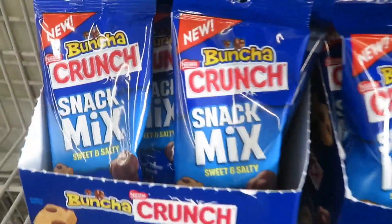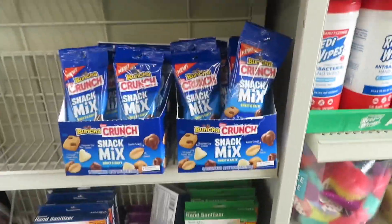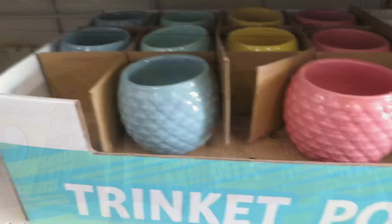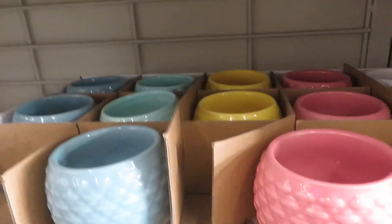They also have some new candy as well — not a lot, but these are just the cutest thing ever. Look at these — they have them in all different kinds of colors.